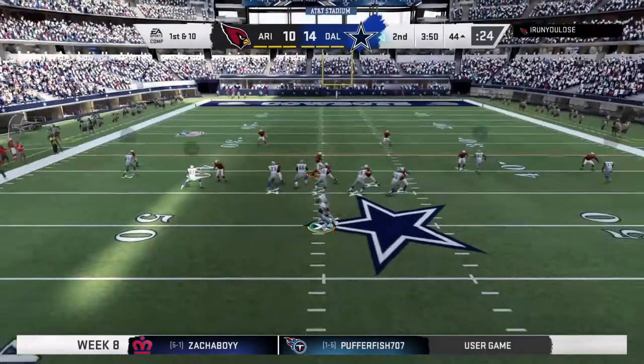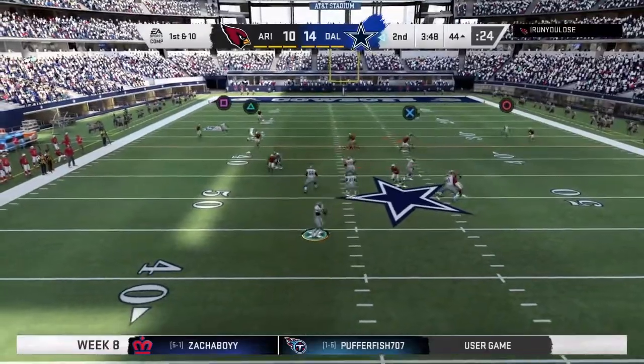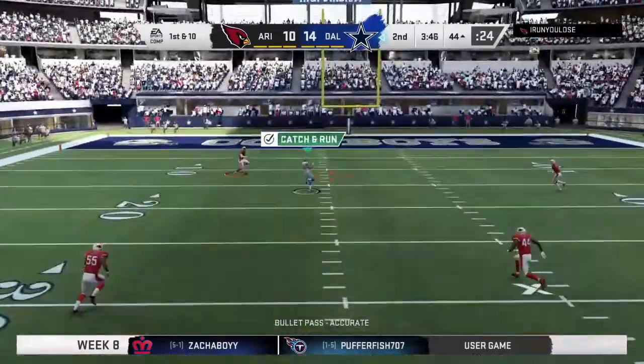This has to go down as one of the simpler routes in the playbook, but oh so effective. Nice completion there.